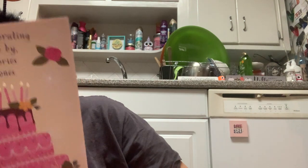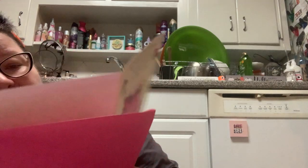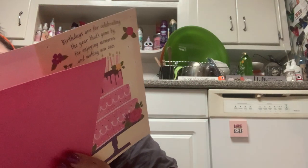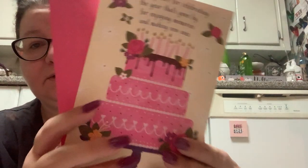Then I found a birthday card that somebody had left on the side, and I just thought it was so cute. It's a hot pink birthday cake and it's from Hallmark, with a little pink Hallmark envelope. It says, 'Birthdays are for celebrating the year that's gone by, enjoying memories and making new ones.' And you open it up and it says, 'Hope your day is full of all these good things and many, many more.' It's a really, really pretty card.